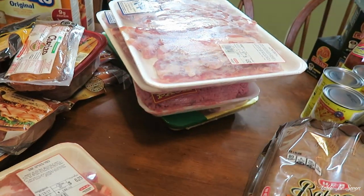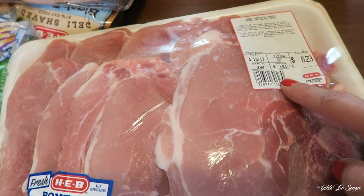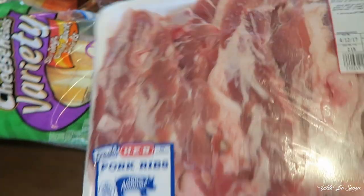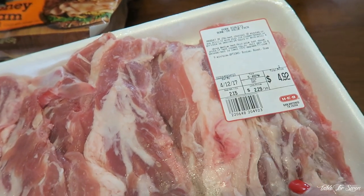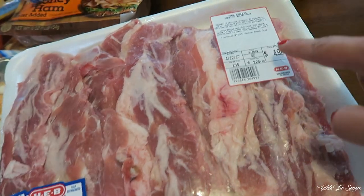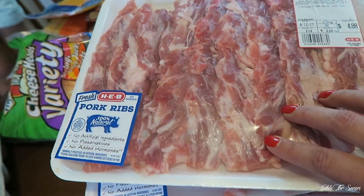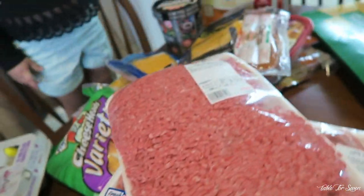For meats, H-E-B has wonderful prices. This pork sirloin with the bone in — for almost four pounds, it was only $6.23, so that's a really good buy. These are definitely one of my favorite meats to pick up at H-E-B — they are the pork riblets. This packet will go so far for our family and it was only $4.92, under $5. I picked up two. I will just put these on the stove with some lemon pepper and cook them — they're delicious. And then I also picked up some chicken thighs, which were $4.68.